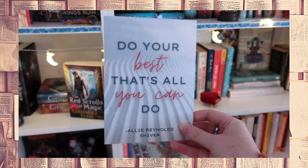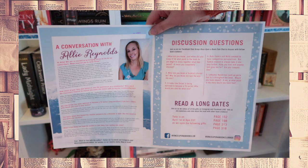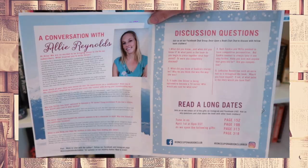Next to the gifts, we always get a bookmark, the quote card — 'Do your best, that's all you can do' — and of course the book club kit, which includes a conversation with the author Allie Reynolds, discussion questions, and read-along dates. At the back is 'Play the Shiver Game,' which resembles the icebreaker game in the book: write a secret about yourself that none of the others in your group will know, post it in a box, draw the envelopes out one by one, and guess who wrote what. This was just a good box. I love the overall aesthetic, I enjoyed the book and the gifts, and my favorite is definitely the perfume. I wish you could smell this — it smells great and I love how the bottle looks.